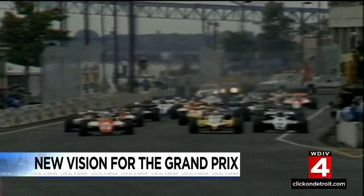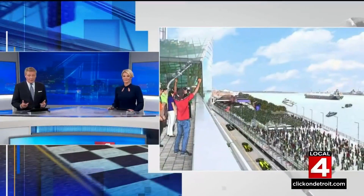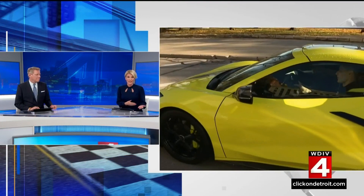IndyCar is roaring along Jefferson Avenue, and it's going to look quite a bit different this time around when Indy cars hit the streets downtown again. Organizers and even the drivers came together to give us a sneak peek at what it's going to take to turn the streets we commute on into a racetrack. Jamie Edmonds is live downtown tonight to take us through it all.